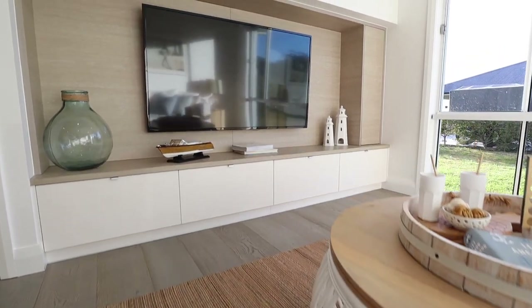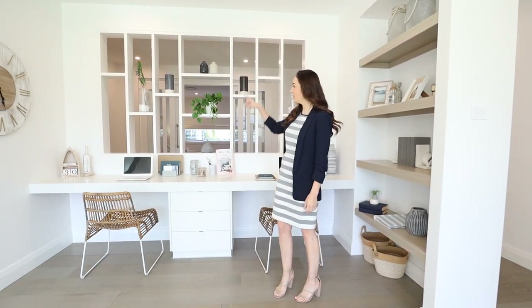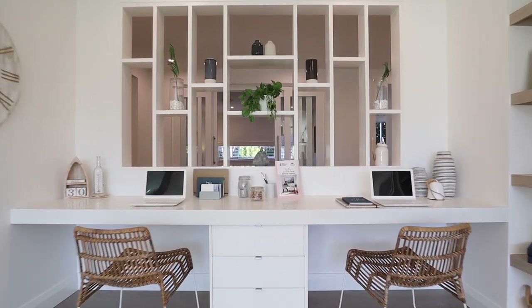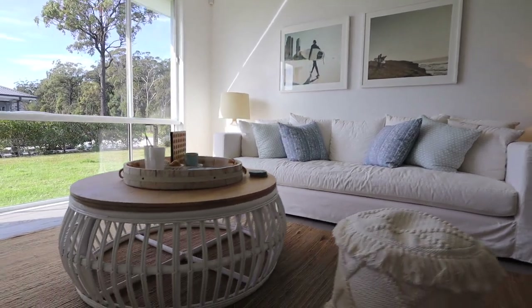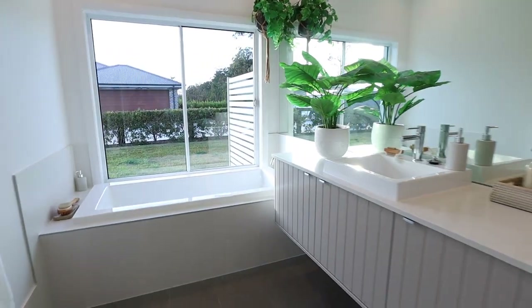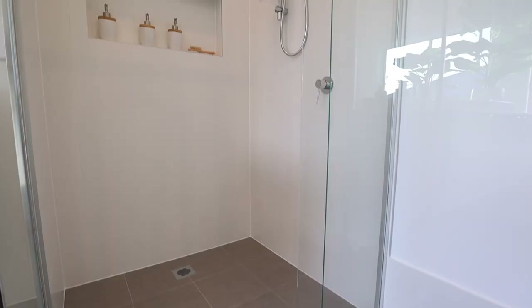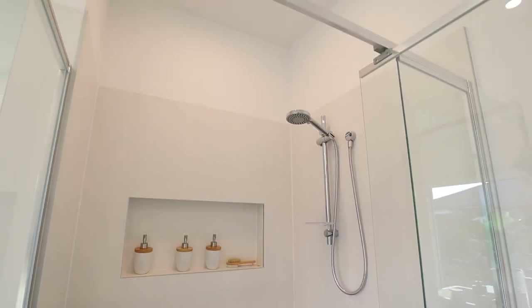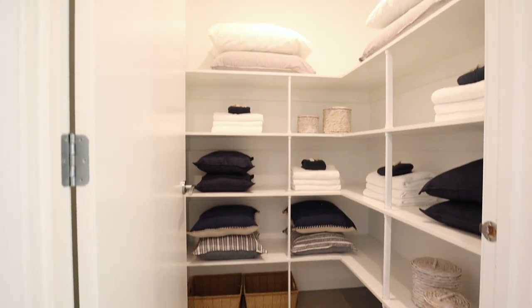Across the entry hallway we enter towards the front of the home into the children's retreat. This area has a full study nook with a cutout on the side to allow natural light to go into the entry hallway. Opposite this you've got a children's activity space. Up the hallway towards the front of the home there's a full bathroom with a bath, large vanity, shower, and separate powder room opposite as well. The powder room has its own vanity and toilet for guests. Just next to that you've got a full walk-in linen with plenty of storage conveniently located right next to all the bedrooms.